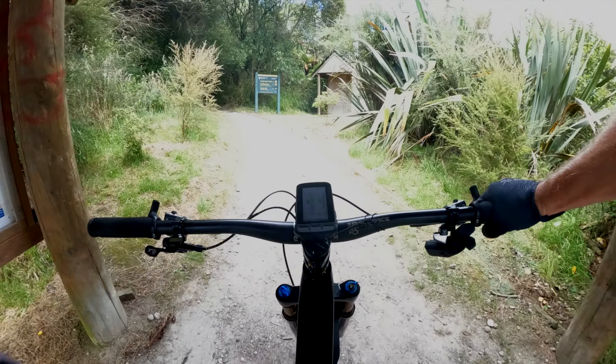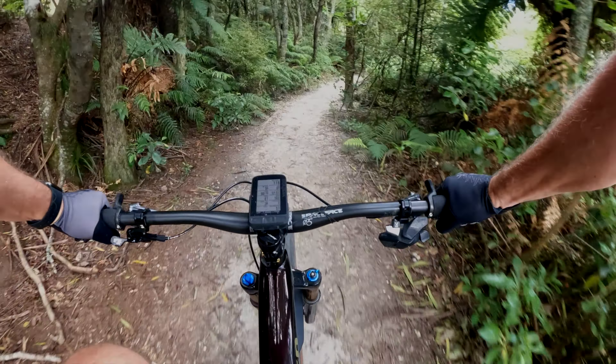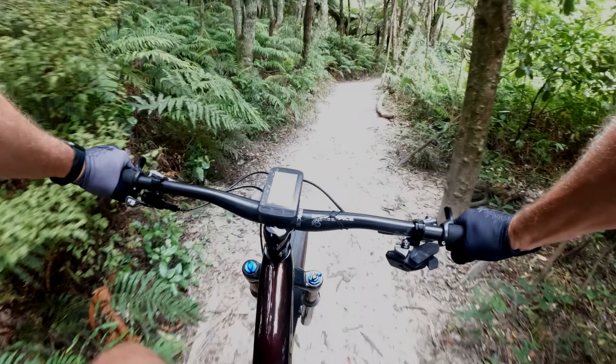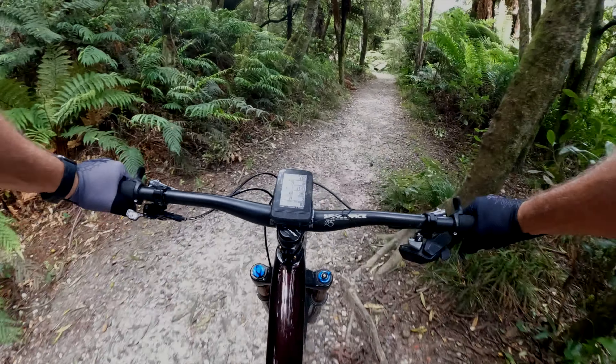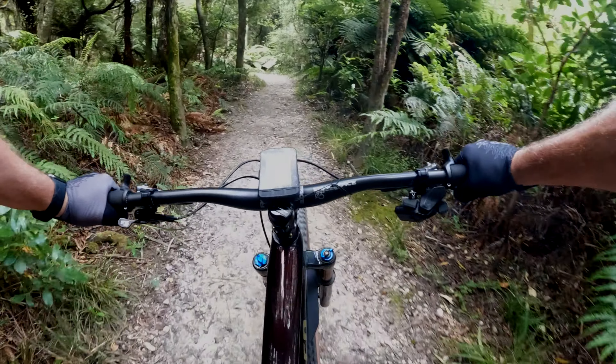According to Trail Forks we follow the cycle trail to Araahi for two or three kilometers before we turn off up to the ascent, which is about two kilometers and 300 meters. Pretty rough going already.